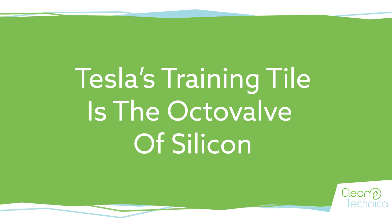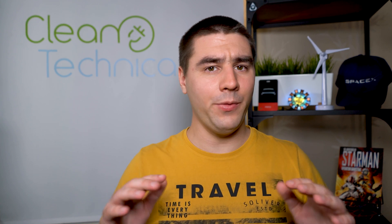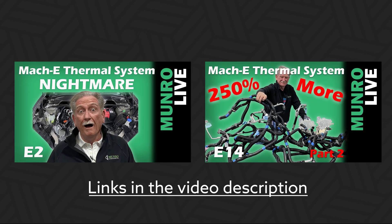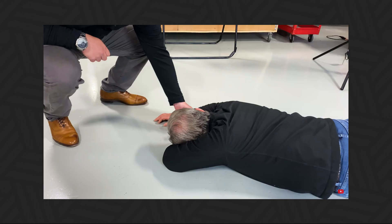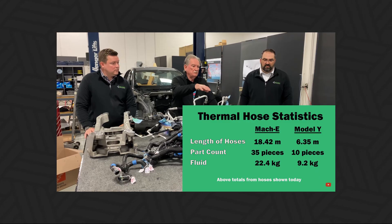Tesla's training tile is the octavalve of silicon. Some of you may have seen Sandy Munro on YouTube — he has taken apart the Tesla Model Y and the Ford Mustang Mach-E, among other vehicles. The Mach-E is a fantastic car, and the way they handled the heat exchange, Sandy Munro literally pretends to faint upon seeing it. Whereas Tesla has something called the octavalve, which doesn't have more than 30 hoses connecting things — it is a very tight package, all in one, in a way that has never been done before.